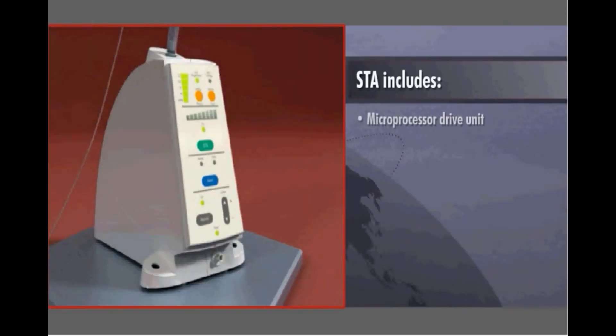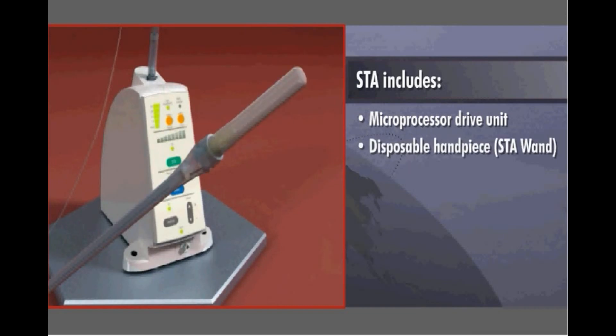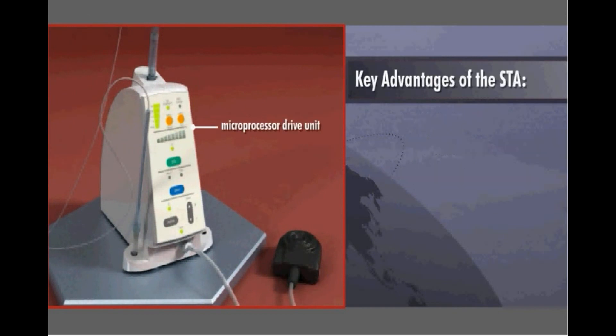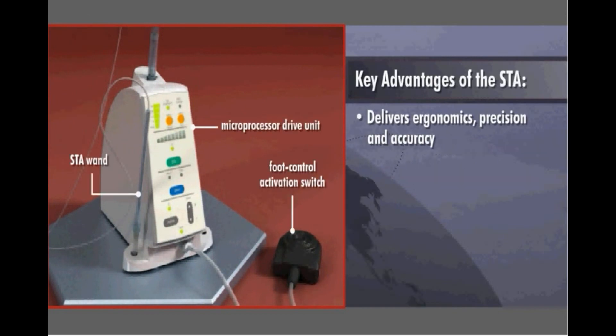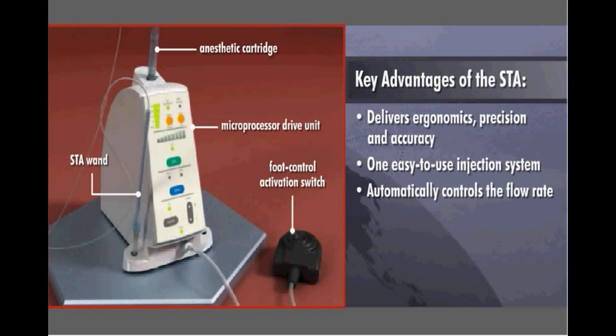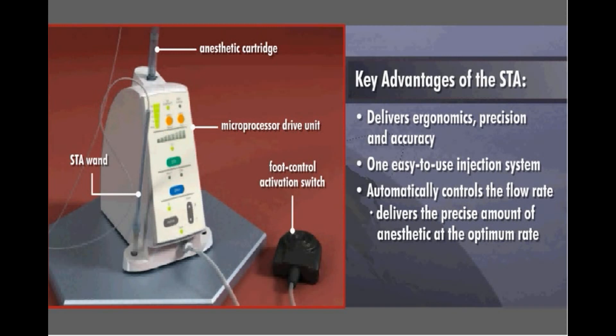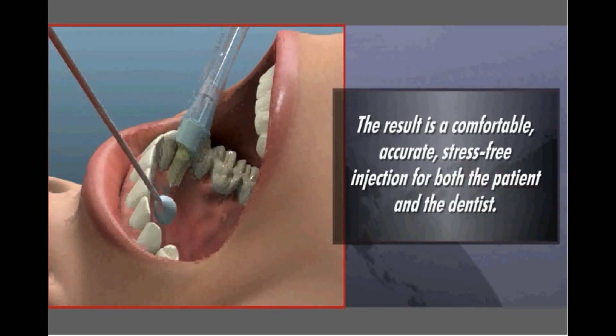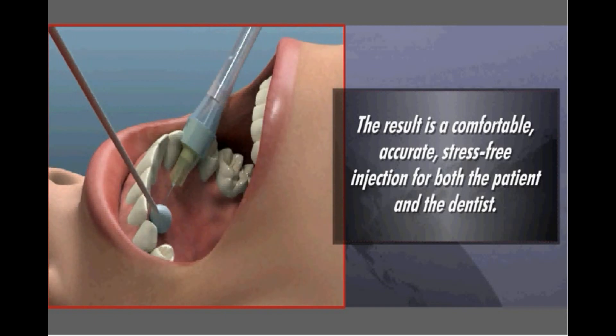Consisting of a microprocessor drive unit, a disposable handpiece called the STA wand, and a foot control activation switch, the STA delivers ergonomics, precision, and accuracy in one easy-to-use injection system. The advanced computer control technology automatically controls the flow rate, enabling the dentist to deliver the precise amount of anesthetic at the optimum rate below the patient's pain threshold.